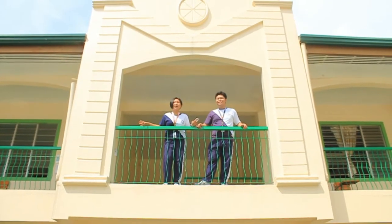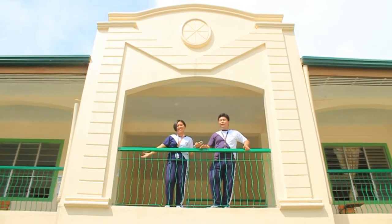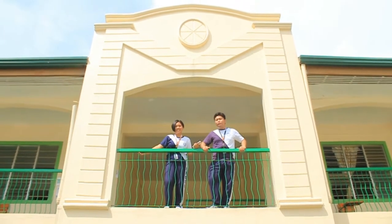One of Cavsai's most iconic buildings is the Maliksi Building. Before the pandemic, Grade 9 used this room. But currently, it is used by Grade 11 students.